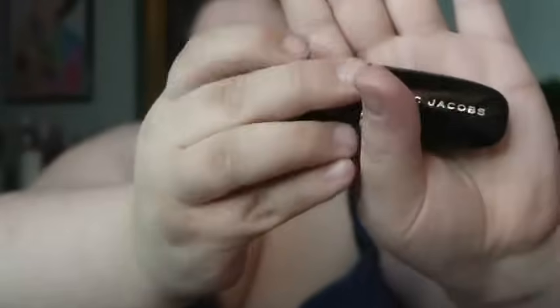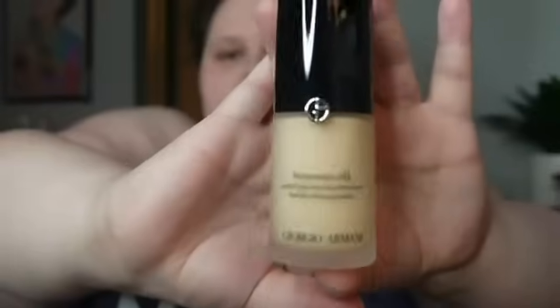Next, we have Sephora. I got a Skin Perfecting Brush Set — it's a Sephora Collection. I needed some new brushes. I also got the Marc Jacobs concealer and touch-up stick, which looks really fancy. I got some new foundation — I'm just going to say Armani — so we got some Armani foundation. Why is makeup so expensive? Let's hope it works well.